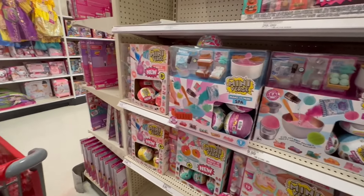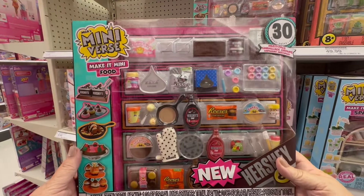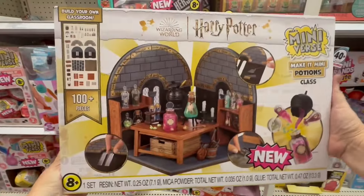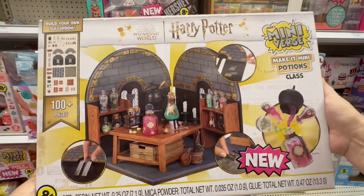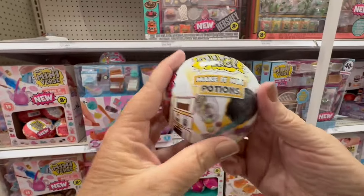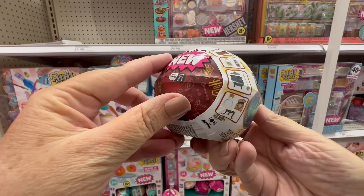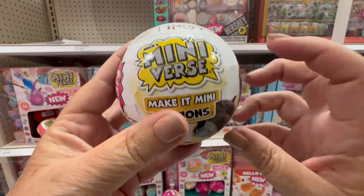I did see a Mini Brand that I wanted very much. The Mini Brands I want are the Harry Potter ones. I want the Harry Potter Mini Brands — I love the idea of making my own potion. Look at that — you can make your own potion in a little Mini Brand. That is so fabulous to me.